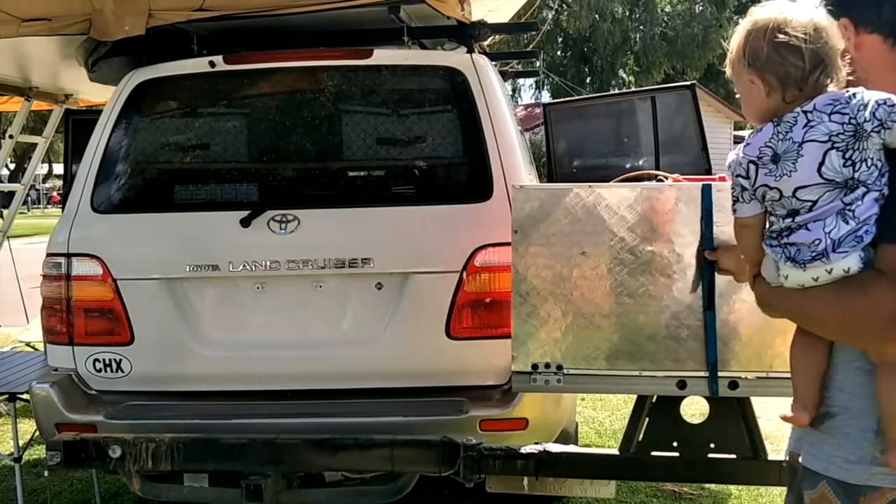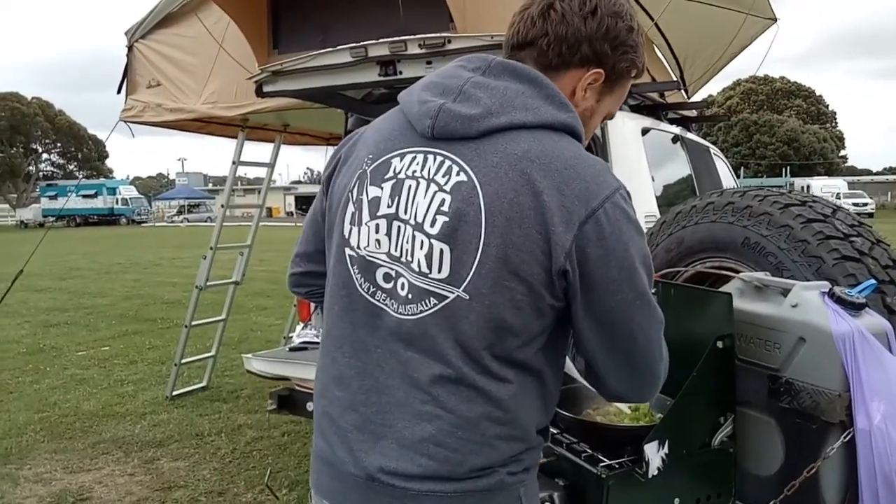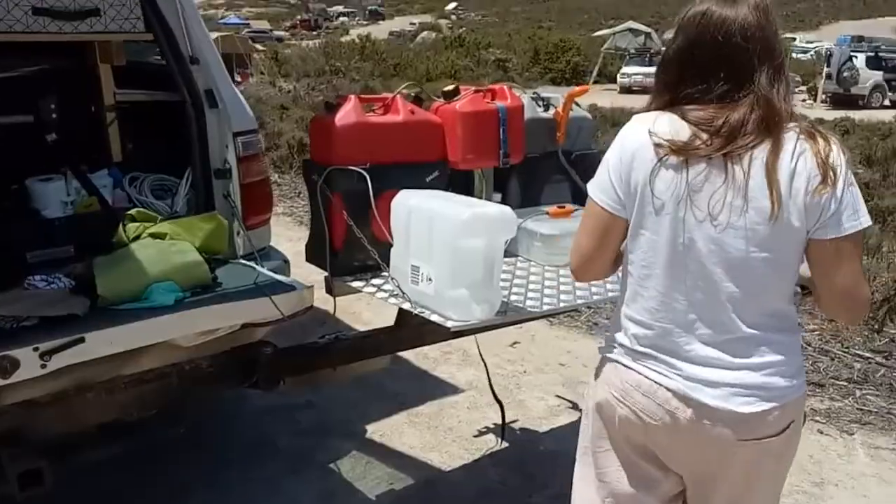Having it on the back of the car saved essential space on the inside, allowing us to store other things. We also built a small folding table that came out from the wheel carrier, which we used as a kitchen counter to prep food or wash up dishes.